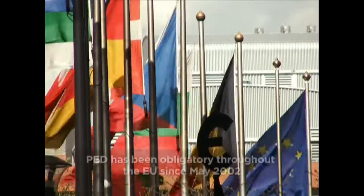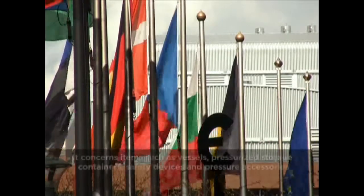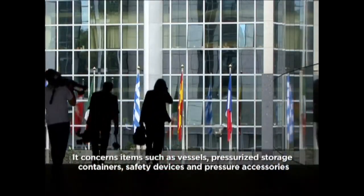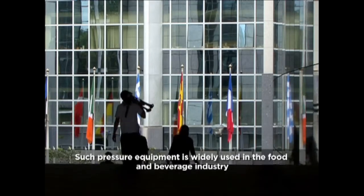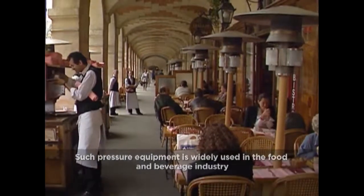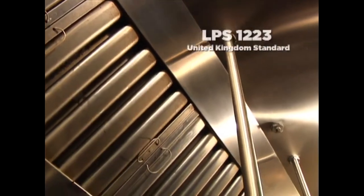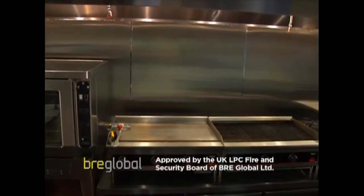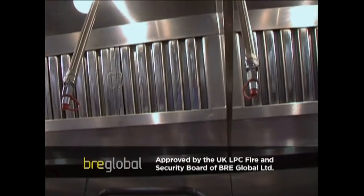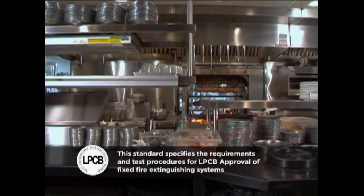Known as the PED, this was set up to standardize the national laws of the European Union countries relative to the design, manufacture, testing and assessment of pressurized equipment and assemblies. The PED requires that pressure equipment and assemblies are safe and meet essential safety requirements for design, manufacture and testing. It also requires that equipment carry a CE marking, certifying that the product has met European Union consumer health, safety and environmental requirements. ANSEL products also meet the LPS 1223 requirements in the United Kingdom relevant to fixed fire extinguisher systems for restaurant cooking and catering equipment. The objective of LPS 1223 is to evaluate the effectiveness and reliability of equipment used in suppressing fires for these applications.